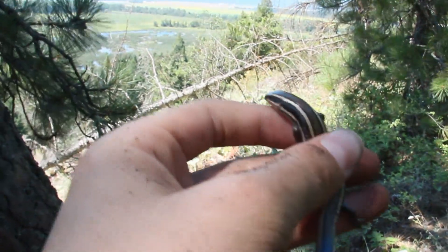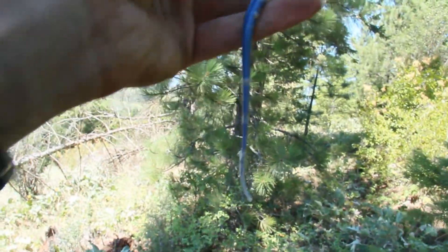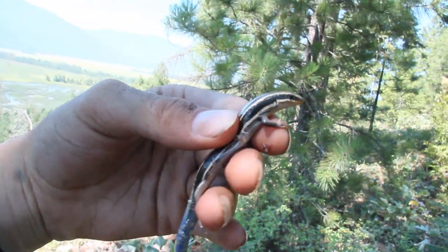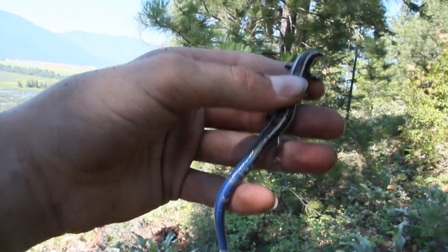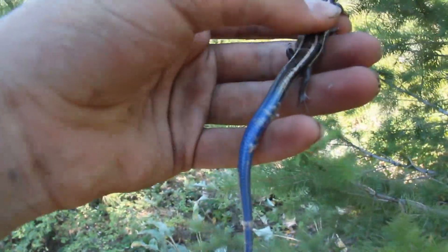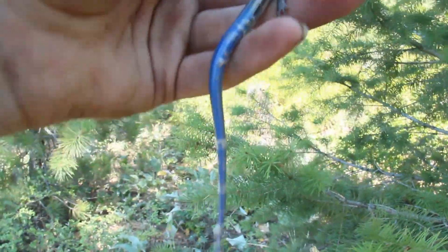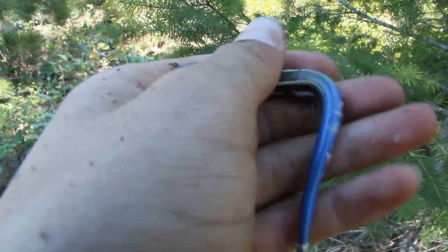Believe me, these guys are super fast — probably four times faster than any alligator lizard I've ever seen. Really unique, beautiful coloring. This guy was probably born last year; he's really small. This is the fifth one I've seen today — I also caught two adults and two other juveniles, but they all got away. This was the first one I was able to capture. As you can see, he's actually in shed right now, with little bits of skin coming off his tail and his back.